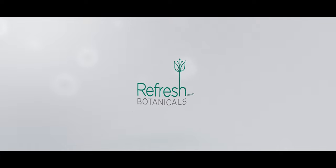I'm Jagveer Singh, founder of Refresh Botanicals and Swift Innovations. My background is a PhD in nanotechnology with almost 14 years of research and innovation experience.